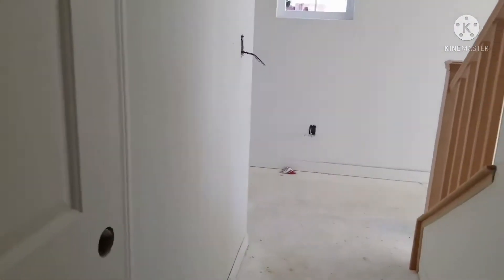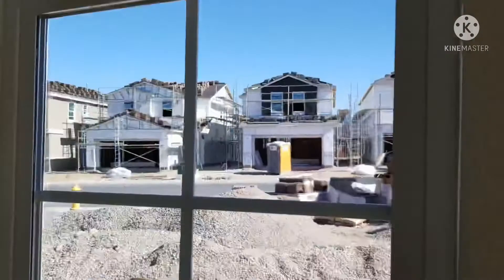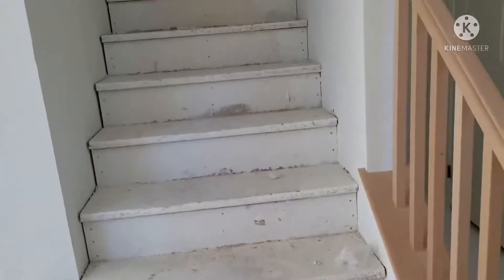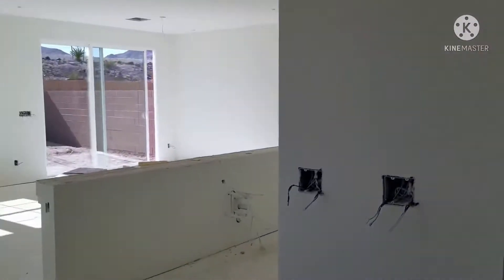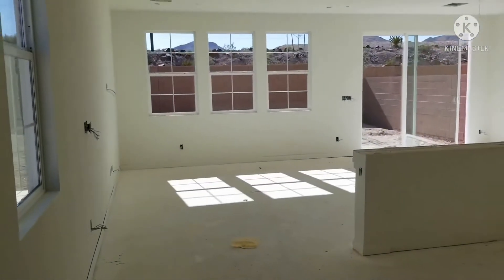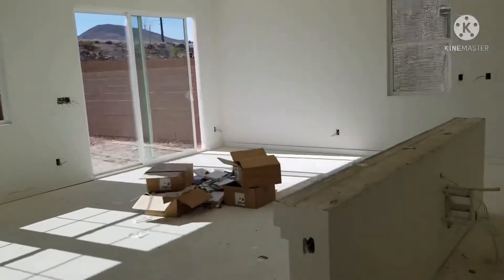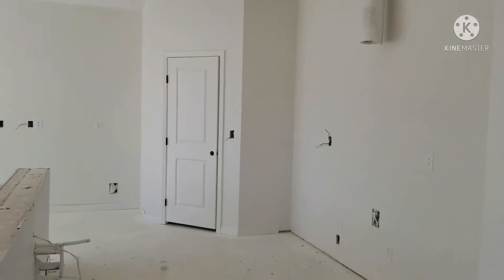Over here, they installed our stair rails. It's not the final stain though — they're coming back to stain this. I'm not sure exactly when, maybe after they install the floors. They also installed the stair railings.